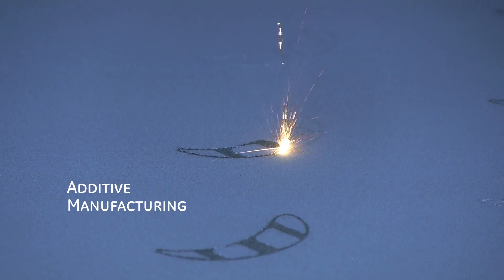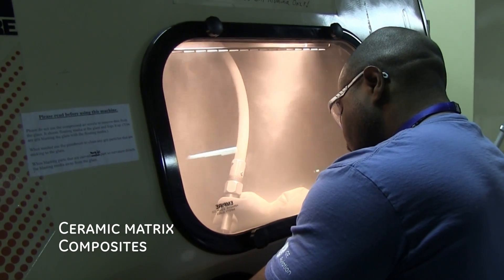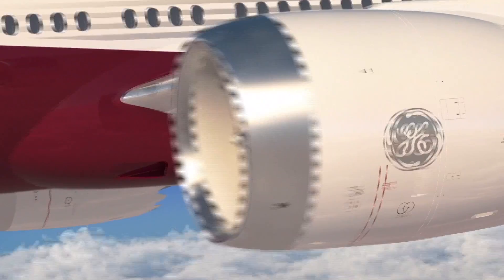Two revolutionary GE technologies are ready to improve the fuel economy and durability of the next generation of jet engines, the LEAP and GE9X.